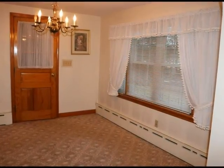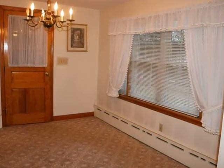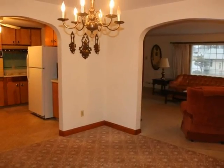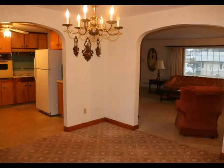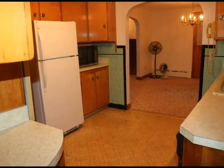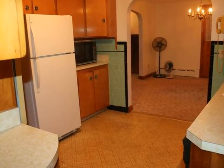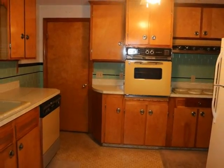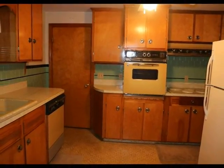The dining area flows to the kitchen, making the space large and open. The kitchen is very functional, with plenty of cabinet space, wall oven, and cooktop.